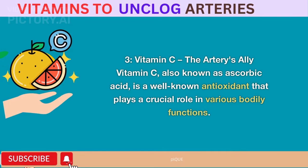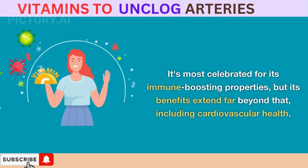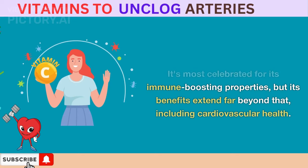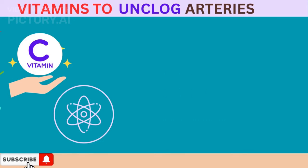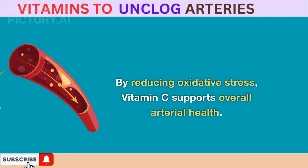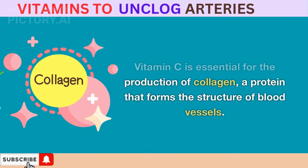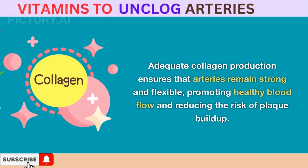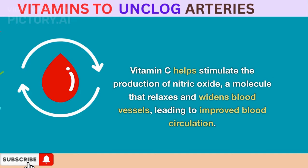Vitamin C – The Artery's Ally. Vitamin C, also known as ascorbic acid, is a well-known antioxidant that plays a crucial role in various bodily functions. It's most celebrated for its immune-boosting properties, but its benefits extend far beyond that, including cardiovascular health. When it comes to arteries, vitamin C contributes in the following ways. It is a powerful antioxidant that helps neutralize harmful free radicals, reducing oxidative stress that can damage cells and cause inflammation within arterial walls. Vitamin C is also essential for the production of collagen, a protein that forms the structure of blood vessels, ensuring arteries remain strong and flexible. Additionally, vitamin C helps stimulate the production of nitric oxide, a molecule that relaxes and widens blood vessels, leading to improved blood circulation.